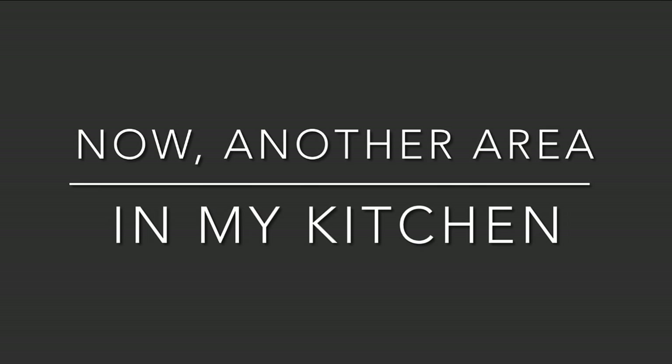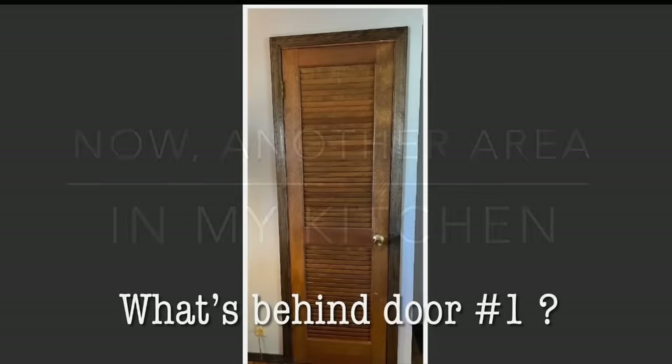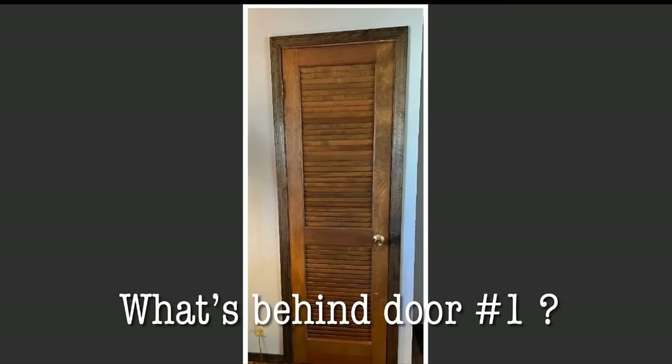Now we're going to tackle a problem area of the kitchen. This is over by the stove area — can you guess what's behind door number one? It's where the hot water heater is located. I don't like it, but I'm always up for a decorating challenge, and here's what I did to fix that situation.